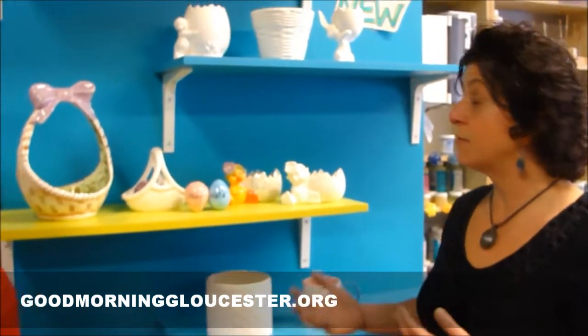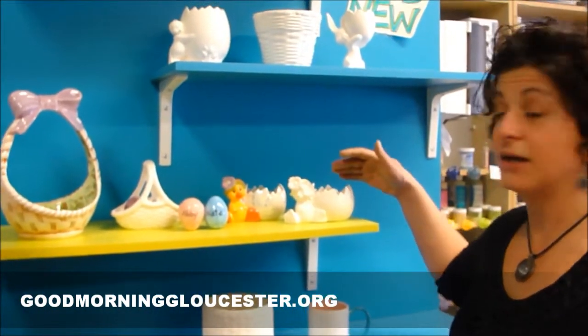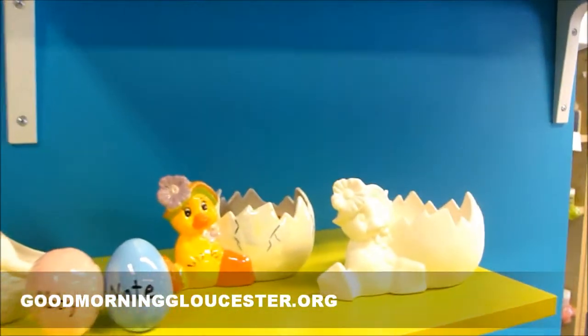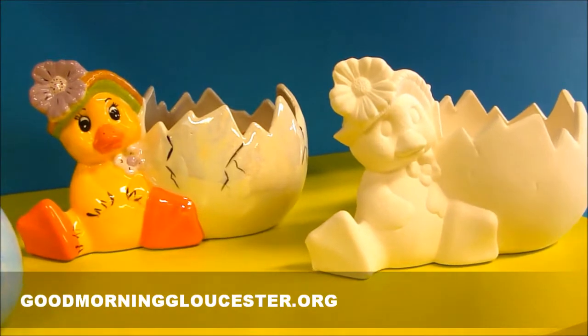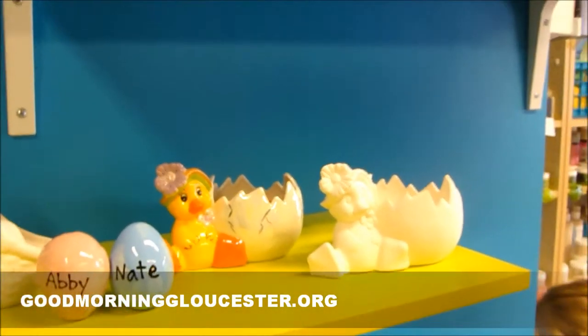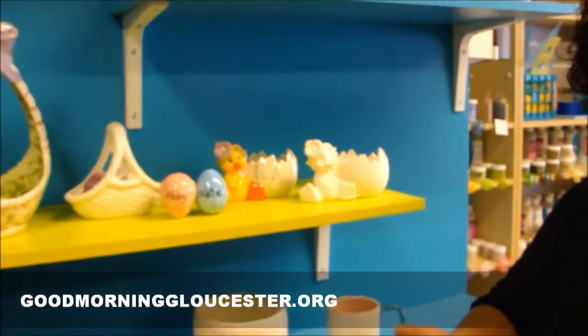The first step would be to come into Glazed and choose an Easter basket pot or planter of your choice to paint and decorate. These pieces, after they're fired, are going to be brought to the Home and Business Expo on March 26th and 27th. You come there, find our table, and then Felicia will show the kids and adults how to plant, grow, and care for the grass that will be planted in it.